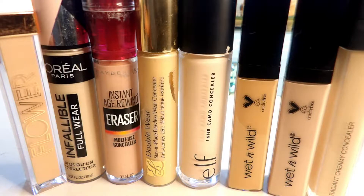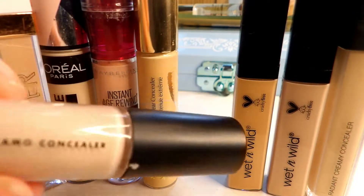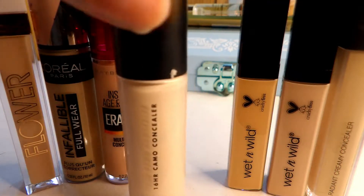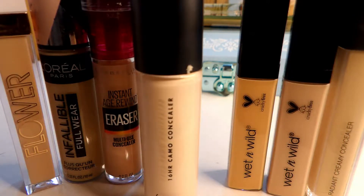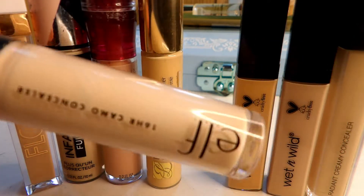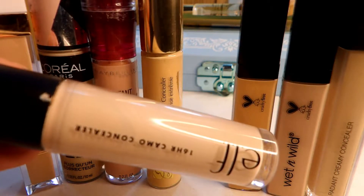Let's start with concealers. The only one I don't have in front of me is the one I'm working on in my project pan, and obviously I'm going to keep that. I can for sure know right off the bat that I'm going to declutter this ELF 16-hour Camo. I just cannot get along with this — something about the formula makes my under eyes look so dry, crinkly, and wrinkly. Definitely not worth the hype for me.